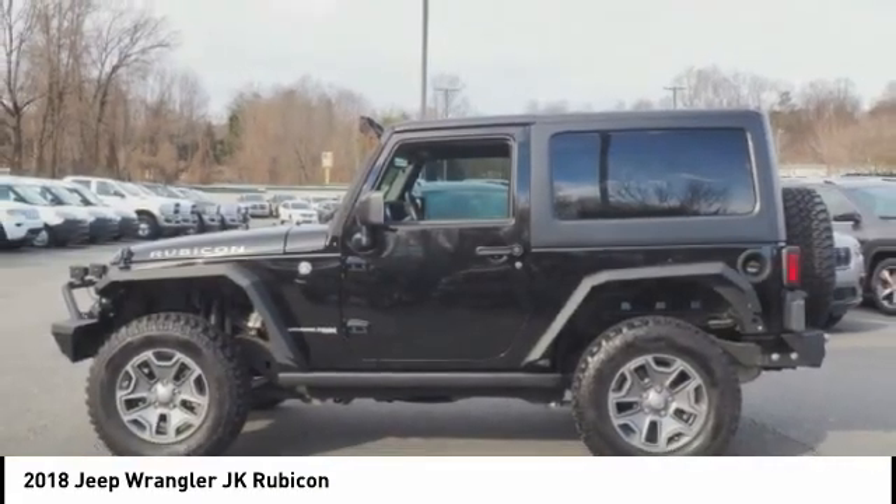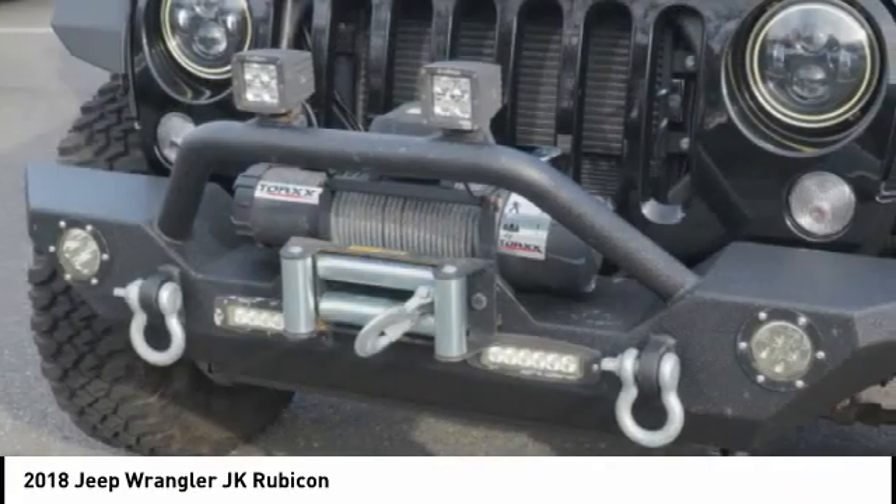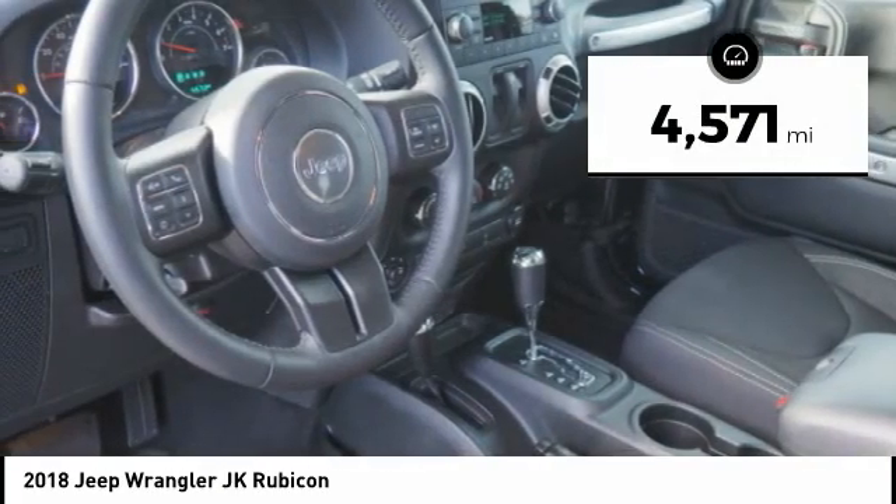Not to be outdone, the interior comes equipped with plenty of technology, storage, and sound system capabilities. This vehicle has less than 5,000 miles.